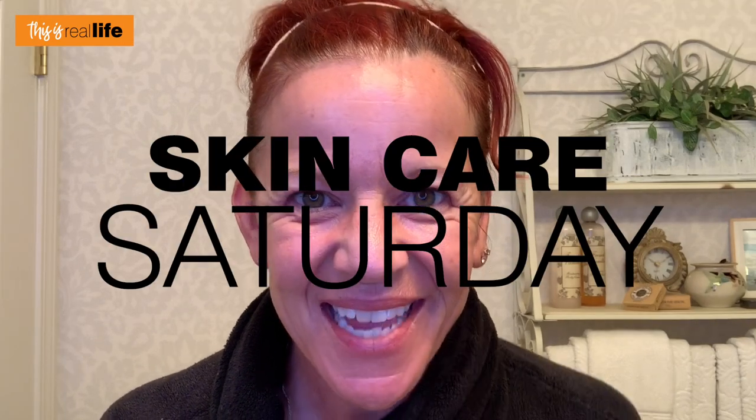Hello everyone, and welcome back to This Is Real Life. I'm your host, Sherry. Today for this Skincare Saturday video, we have something supposedly amazing. It's been out for a while, but I just saw it at Walgreens. We've been doing so much with morning and nighttime rituals — creams and serums — hoping all these fine lines are getting diminished. But what do you do in the meantime while you're waiting for your skincare to work and you still have to get up and go?